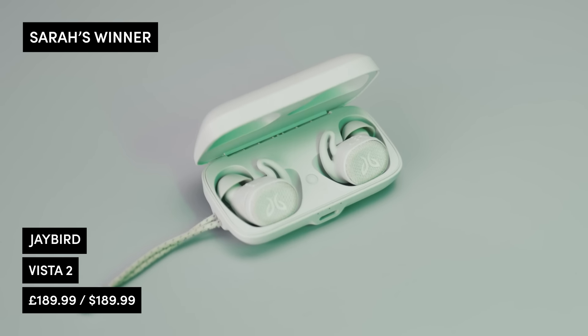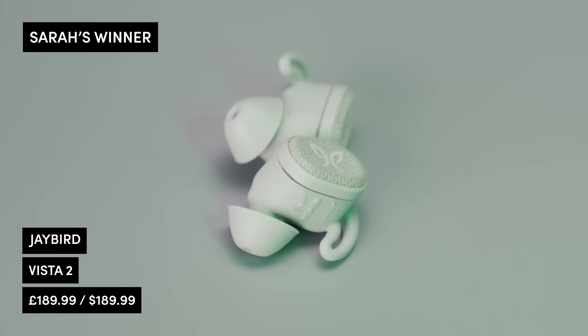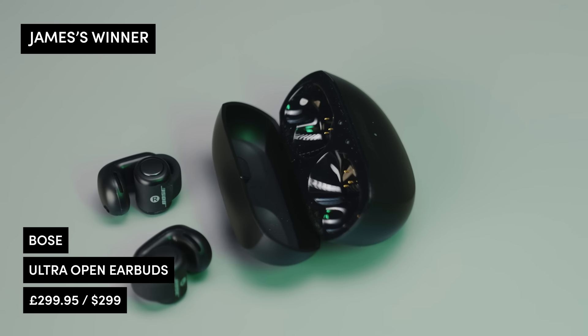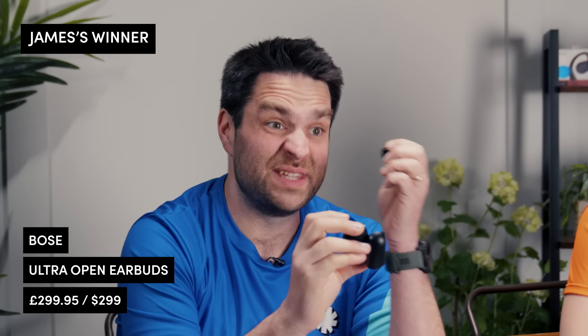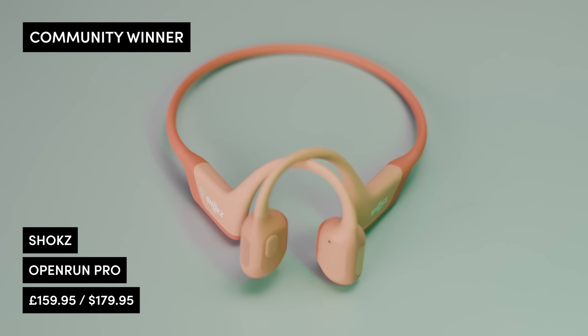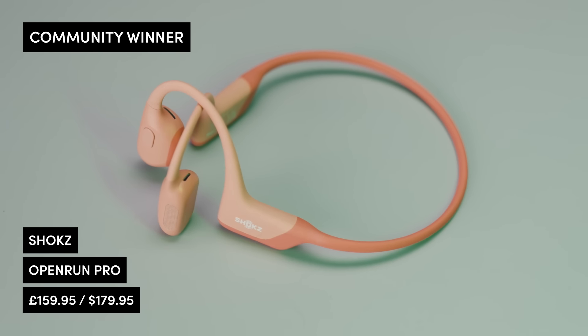That's every headphone in every category, but we've saved the best for last — the TRC team and community picks of the year. Sarah's pick: the JBird Vista 2s — they cope with everything life throws at them. She gets a perfect fit, sound quality is amazing, and she feels they really don't need an update. James's pick: the Bose Ultra Open Earbuds — they have completely changed the game for him and he uses them every single day, in and out. And your pick, the TRC community's 2024 headphone of choice: the Shokz Open Run Pro — an absolute staple that keeps getting better. Let us know in the comments what you would pick.